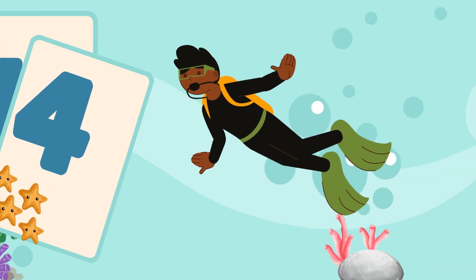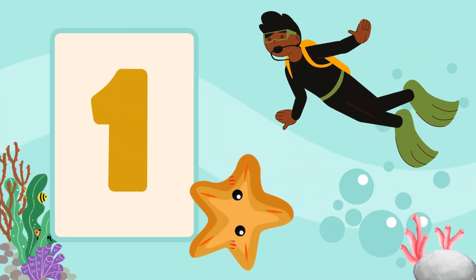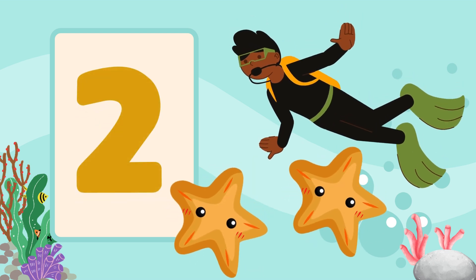Ready to dive in? Let's start with the starfish. How many do we see? One. And two. Great job!